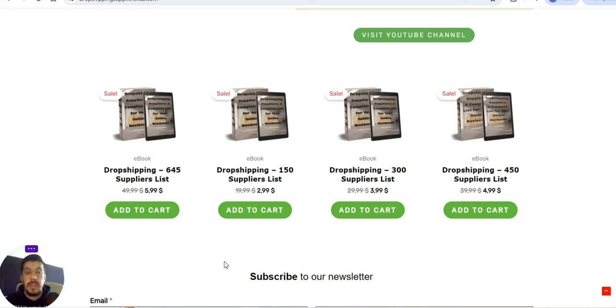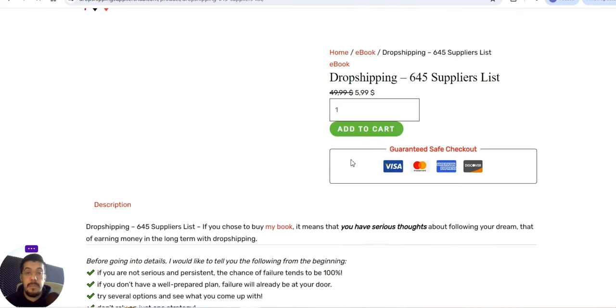This is the place where you'll find the best suppliers on all of YouTube — I can promise you that. I share all the suppliers instead of keeping them to myself. That's why it's a good idea to hit the subscribe button. Make sure you take advantage of this offer — let me show you a bit about this ebook.